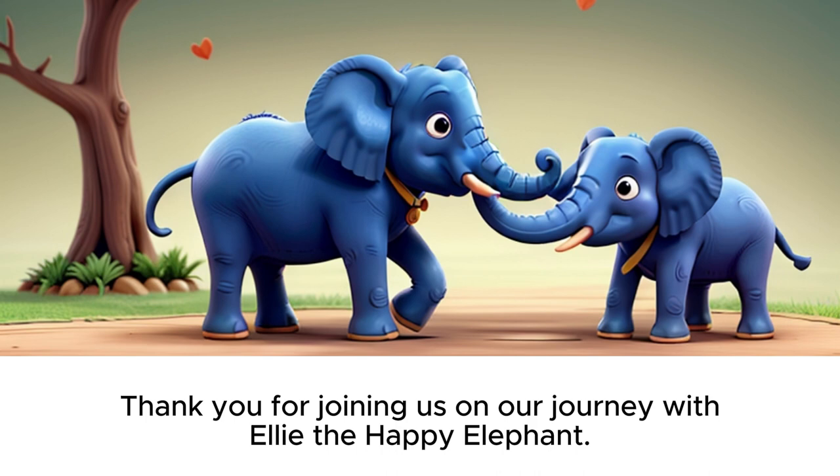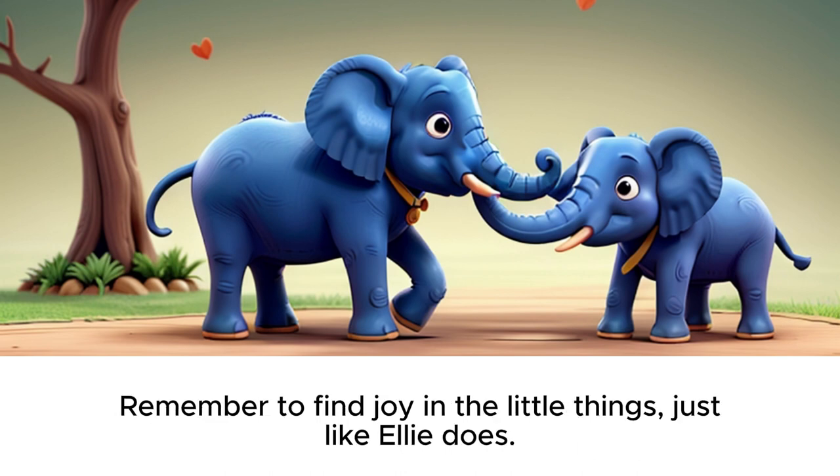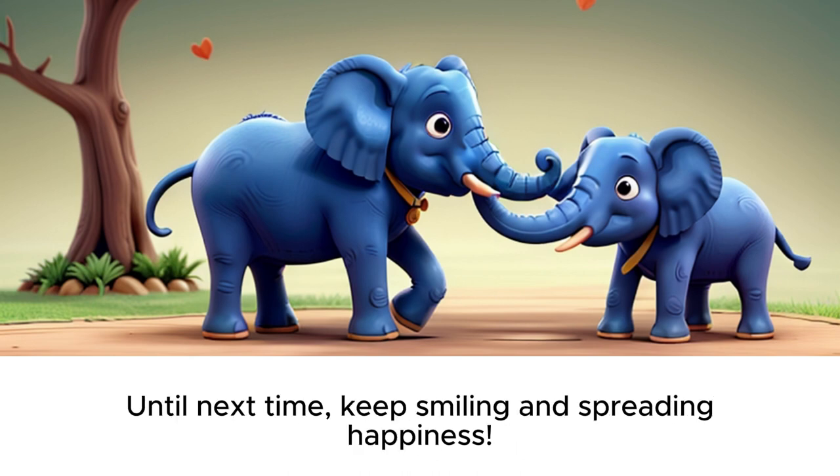Thank you for joining us on our journey with Ellie the happy elephant. I hope you enjoyed the story and learned some new English words along the way. Remember to find joy in the little things, just like Ellie does. Until next time, keep smiling and spreading happiness.